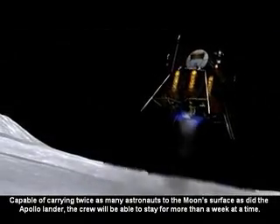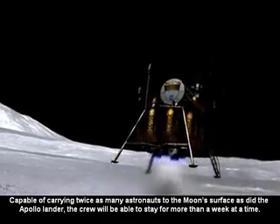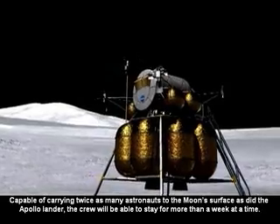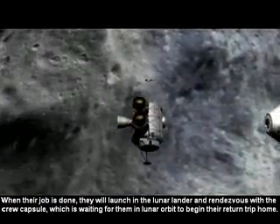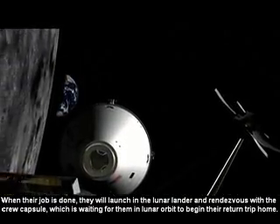Capable of carrying twice as many astronauts to the moon's surface as did the Apollo lander, the crew will be able to stay for more than a week at a time. When their job is done, they will launch in the lunar lander and rendezvous with the crew capsule, which is waiting for them in lunar orbit to begin their return trip home.